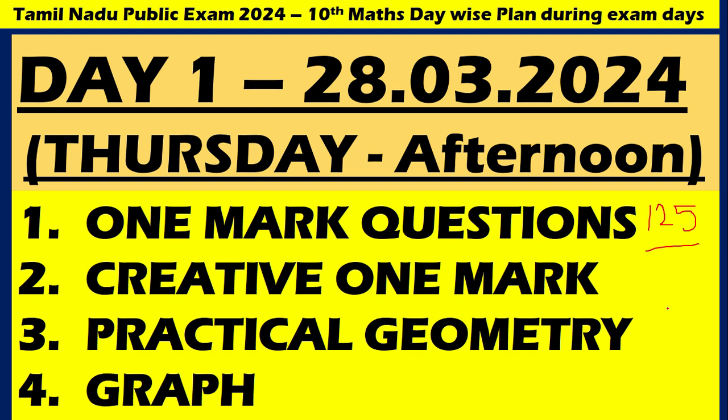This is the best plan you need to follow. There are 125 one-mark questions — please go through these and get full one-mark scores. Creative one-mark questions and QR code questions are uploaded in my video — that is in the playlist and the description. One-mark questions are also uploaded in my video. Practical geometry carries one more mark and graph carries one more mark.